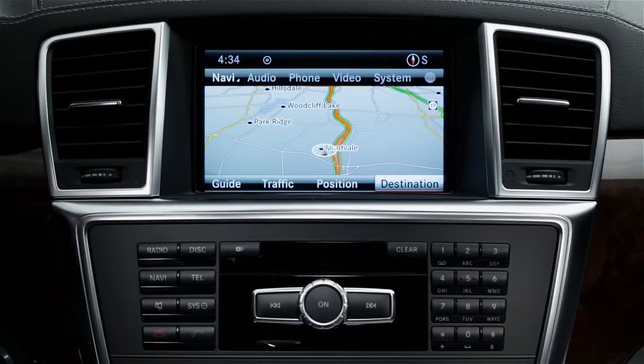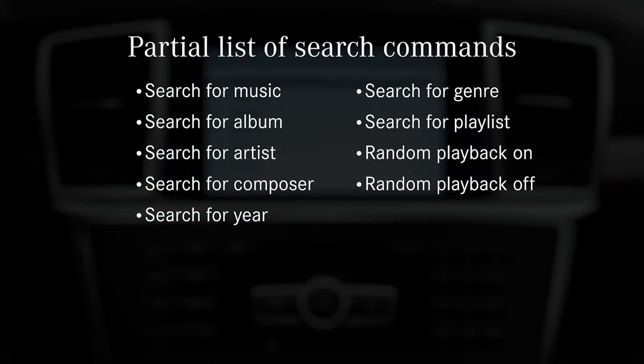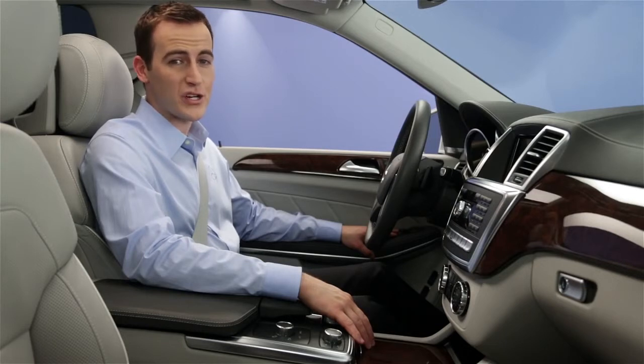One more great feature is that you can search through the music on all connected devices at once, including CDs, a USB stick, and the hard drive. Say search for music and then respond to the choices on the screen. You can even search by various categories: search for music, search for album, search for artist, search for composer, search for year, search for genre, search for playlist, random playback on, random playback off. You can also say help music search.